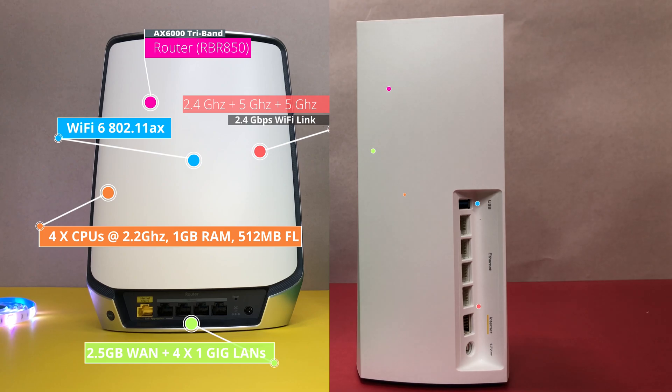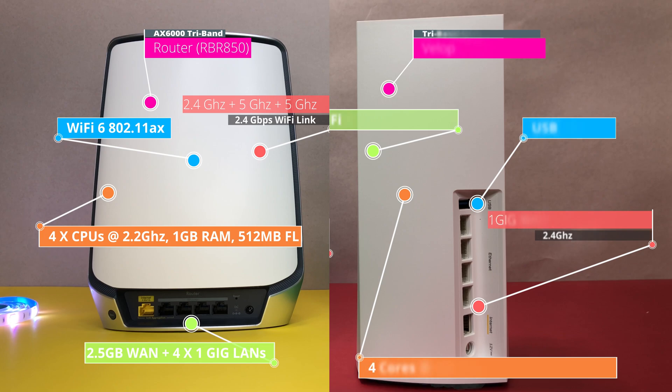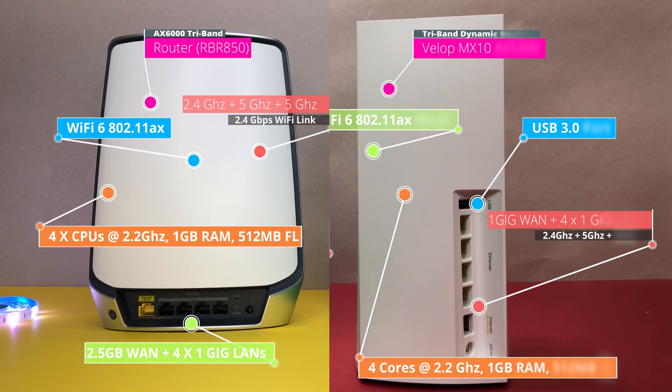If you compare the specs, both Netgear Orbi Wi-Fi 6 and Linksys Velop Wi-Fi 6 have similar hardware. Both are powered by a quad-core CPU running at 2.2GHz, 1GB RAM, 512MB flash, and support tri-band Wi-Fi 802.11ax mesh.